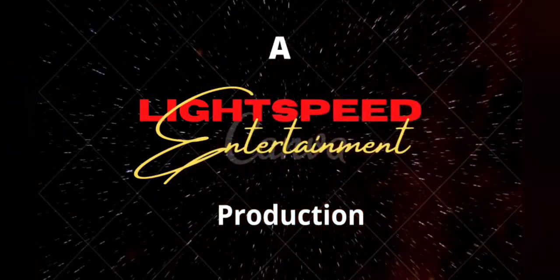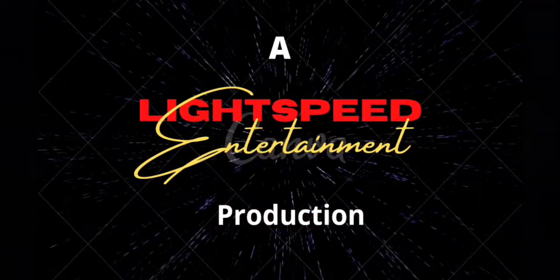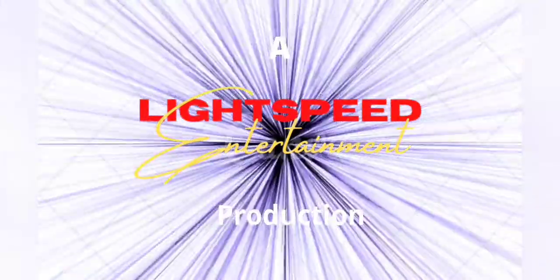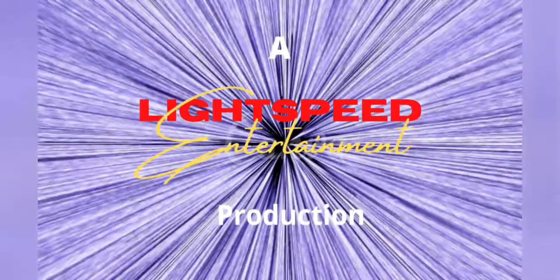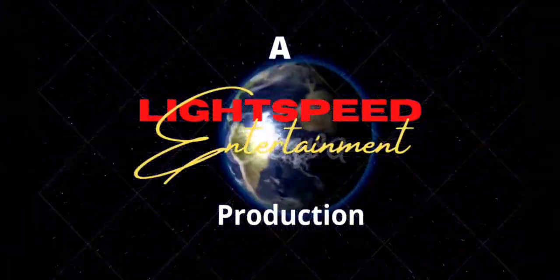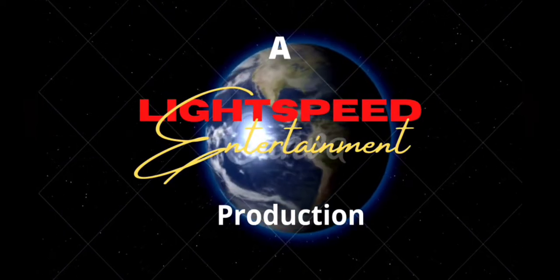Hello everyone, and welcome back to another episode of Lightspeed Entertainment. Here at Lightspeed Entertainment, we know you value your time, and so do I, so I always try my hardest to offer you the best streaming quality using the least amount of time as possible.